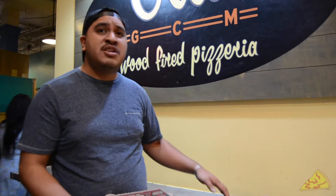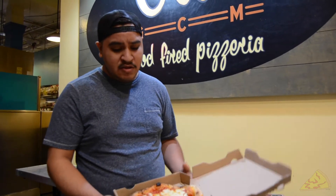I got the margherita and 3-cheese. They're like eight, nine bucks each, so it's like 20 bucks for these two mini pizzas. Pretty goddamn expensive, but let's go ahead and do it.